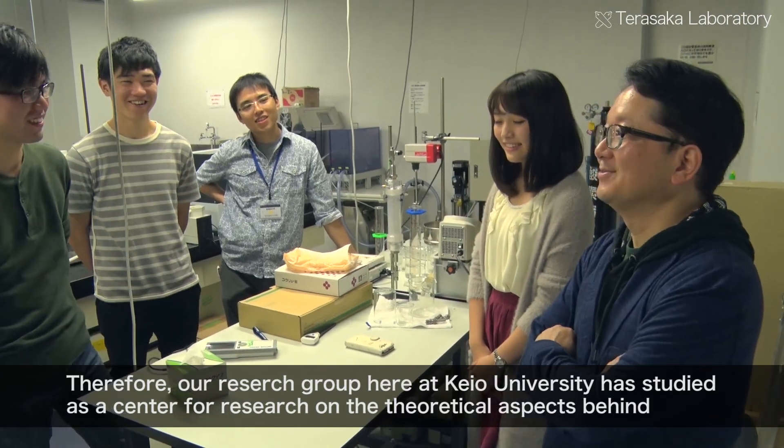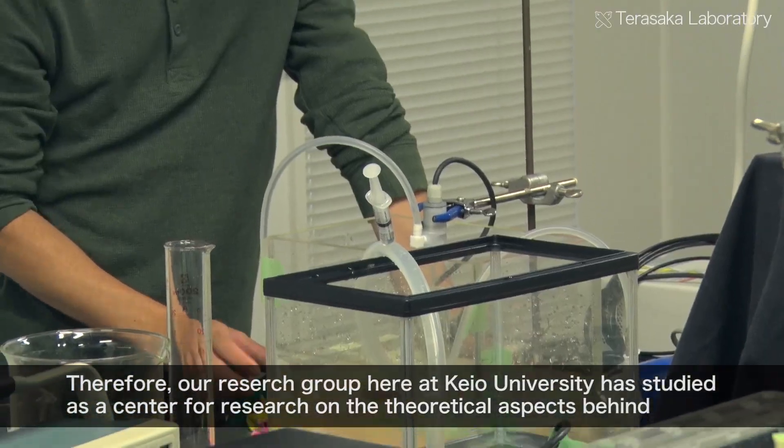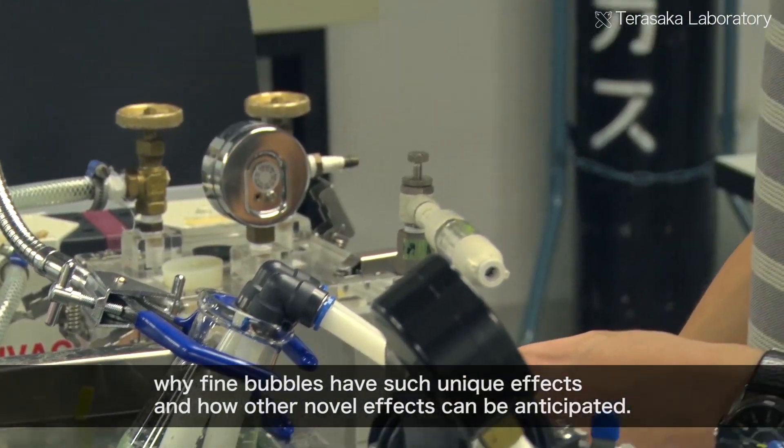The group at Keio University is researching why fine bubbles have such effects, and how we can expect new effects from fine bubble technology.